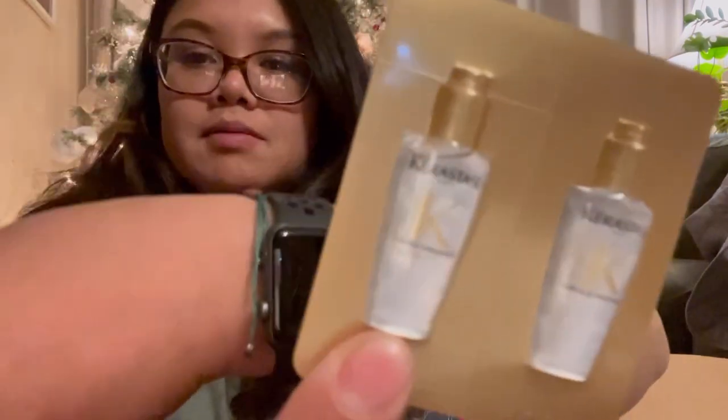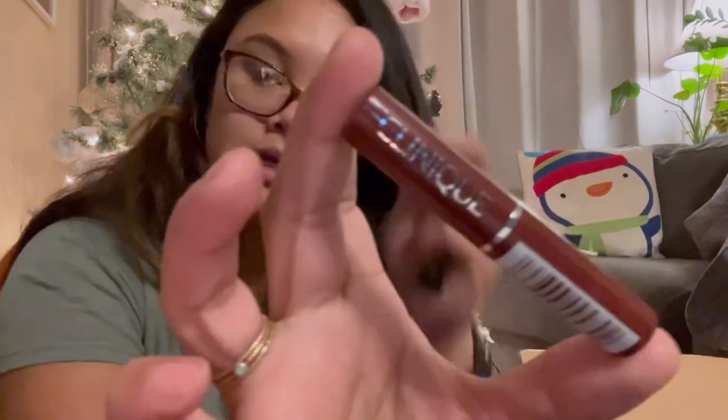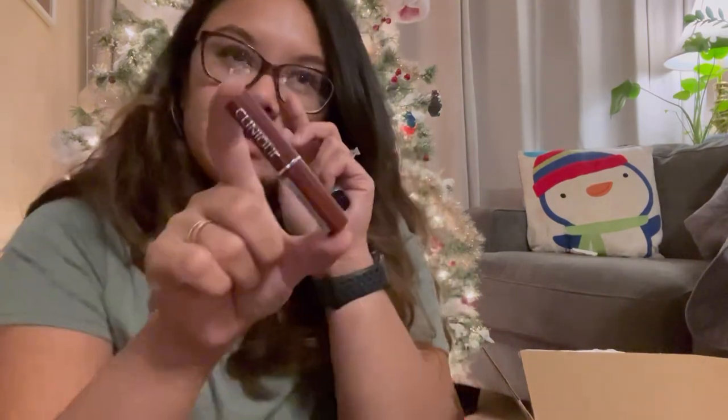This is a hair strengthener — Living Proof. This is what I was most excited about — Clinique! This is the one that went viral on TikTok. I actually have this and the other shade as well, but I really like it — it's like a lip balm.